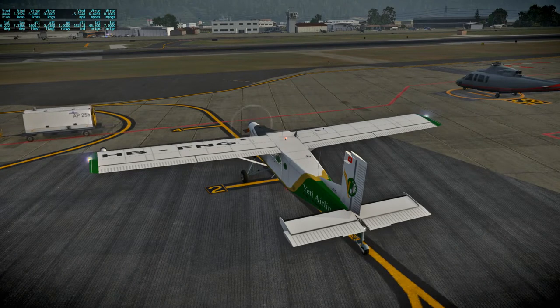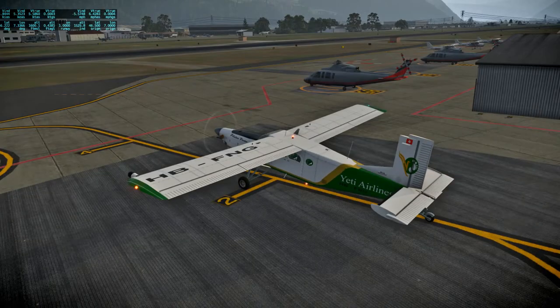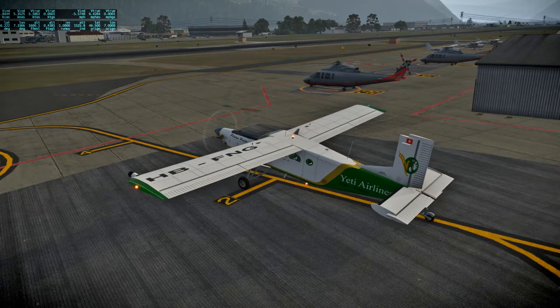We're continuing to listen to the Apollo 12 audio, and unfortunately I'm in a phase of my flight plan making fairly short hops around Europe, because I want to see sights — and that's not the greatest thing for this particular phase of the Apollo 12 audio, because they're preparing for the landing. That's probably better taken in a big chunk rather than all these little chunks. They're still preparing — let me press play.